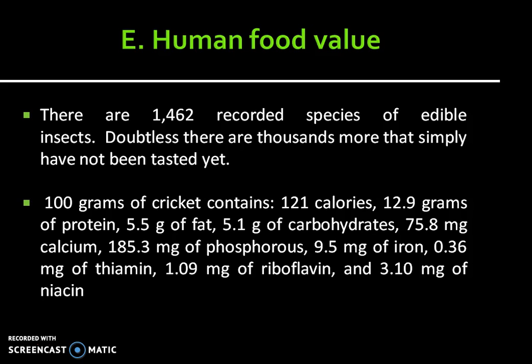The next category is insects having food values. There are 1,462 recorded species of edible insects, and doubtless there are thousands more that simply have not been tested yet. 100 grams of cricket contains 121 calories, 12.9 grams of protein, 5.5 grams of fat, 5.1 grams of carbohydrates, 75.8 mg of calcium, 185.3 mg of phosphorus, 9.5 mg of iron, 0.36 mg of thiamine, 1.09 mg of riboflavin, and 3.10 mg of niacin.